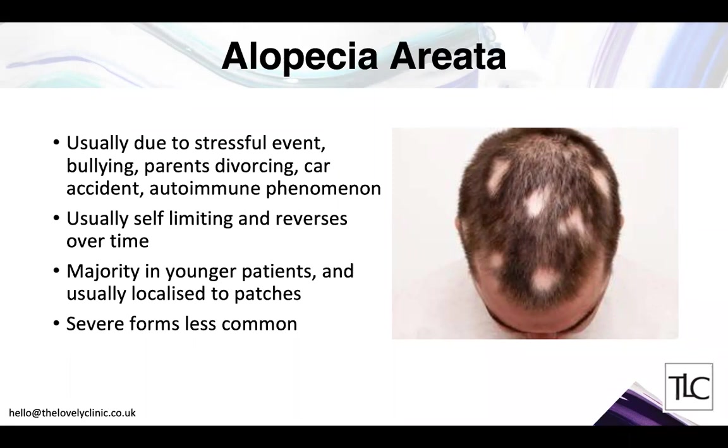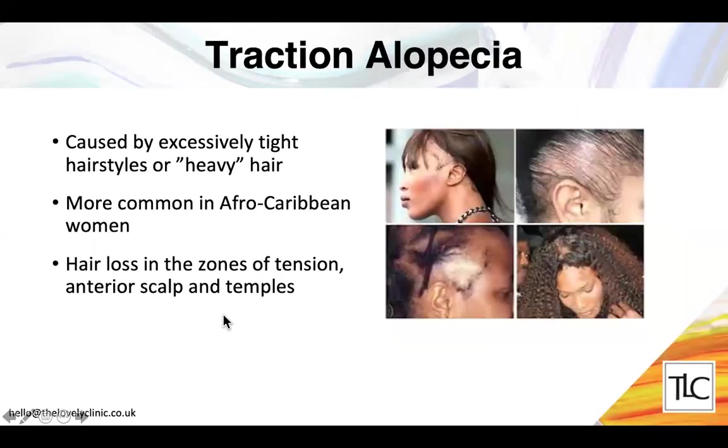There are some severe forms where hair is lost all over the scalp and sometimes the body — called alopecia totalis and alopecia universalis — which are luckily not very common and are very hard to treat. Traction alopecia is caused by very tight hairstyles or heavy hair that weighs down and causes a typical pattern of hair loss at the front of the scalp and temples.